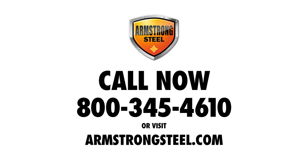For more information, please call Armstrong Steel Building Systems to speak to a building expert. Thank you.